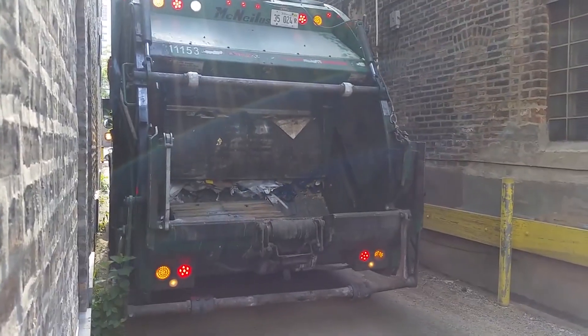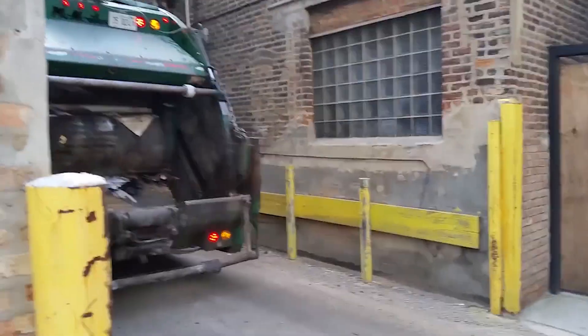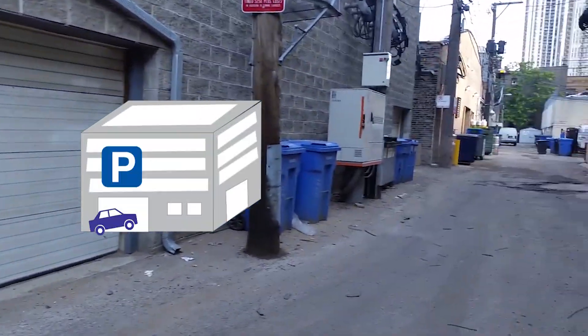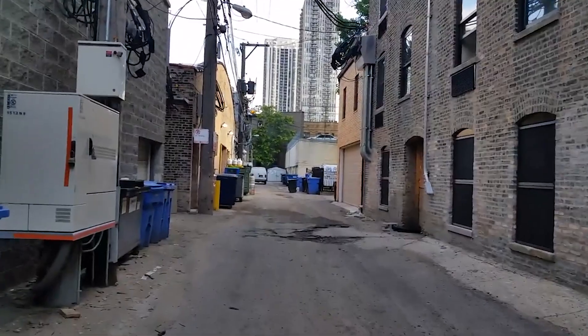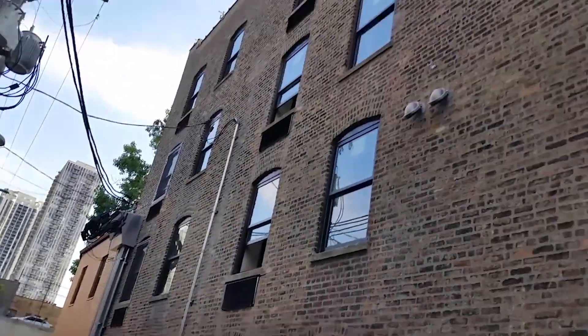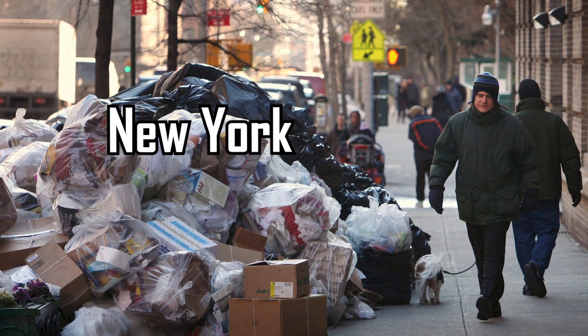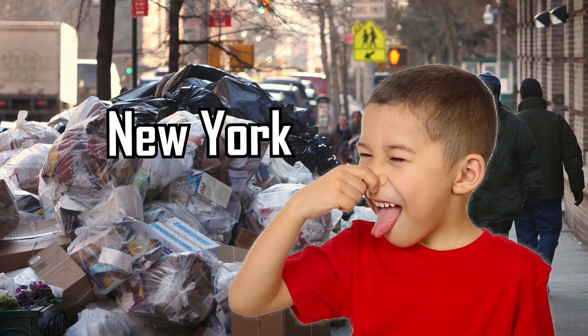Still used in much the same way today, the Windy City's 1,900 miles of alleyways keep sanitation trucks and delivery vehicles from clogging traffic on the city's main streets, and also provide parking garages and play areas for residents. Many Chicagoans will argue that the garbage pickup alone is enough to make their city a nicer place to live than other cities like New York, that still pile their garbage up on the sidewalk. Stinky.